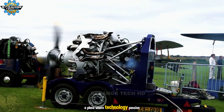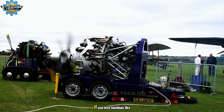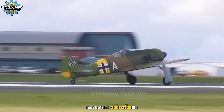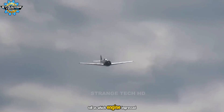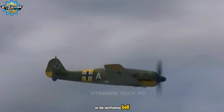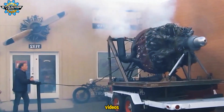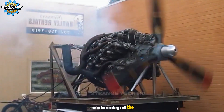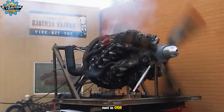A place where technology, passion, and raw power come together. If you love machines like these, don't hesitate to subscribe, like the video, and drop a comment — tell us which engine impressed you the most. Don't forget to turn on the notification bell. There are many more mechanical legends coming your way in future videos. Thanks for watching until the end. See you in the next video, where power and history meet as one.